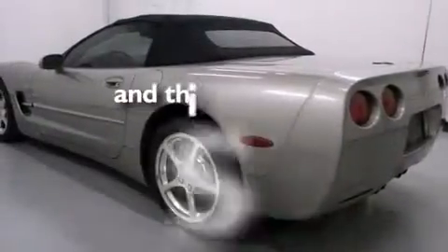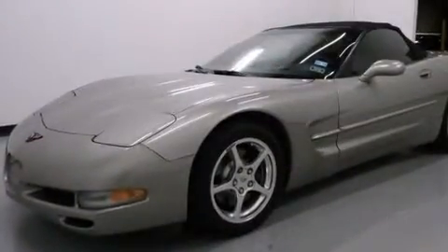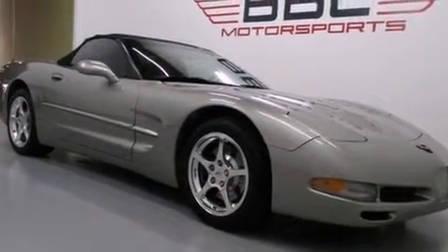This vehicle has fewer than 80,000 miles on the odometer. With an EPA estimated rating of 28 miles per gallon on the highway, this vehicle does not compromise its fuel efficiency for size, comfort, or fun.